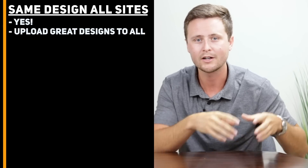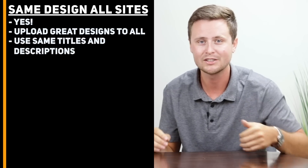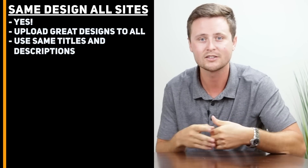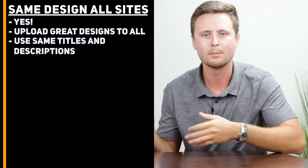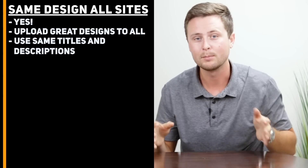Question number three: can you upload the same design to all three of these websites? The answer is absolutely yes. This is a huge part of the strategy I talk about on this channel. Once you create one great design, upload that file to Teespring, upload it to Merch by Amazon, and upload it to Redbubble. Additionally, you can use the same titles and descriptions for all of these designs across all three of the sites. This is a big part of the strategy to succeed with print-on-demand.